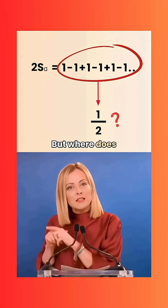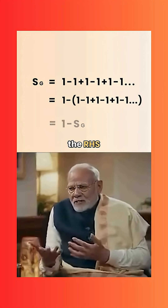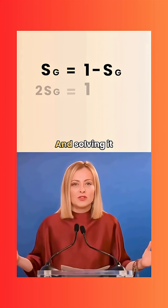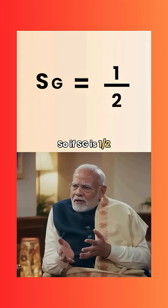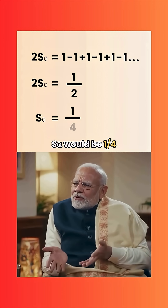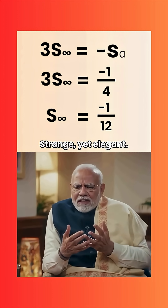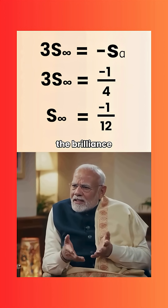PM Modi: But where does this 1 by 2 come from? PM Maloney: Excellent question. Take minus common on the RHS — that makes the equation S-g equal to 1 minus S-g. Solving it gives S-g as 1 by 2. So if S-g is 1 by 2, S-alpha would be 1 by 4. And finally, S-infinite is minus 1 by 12. Strange yet elegant. Every time we explore such wonders, I feel the brilliance of India's intellectual legacy.